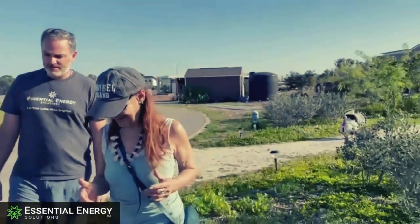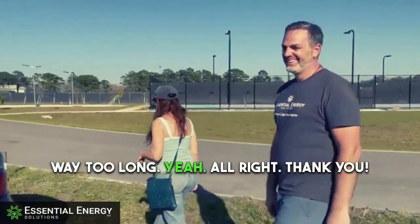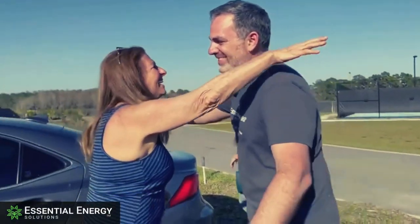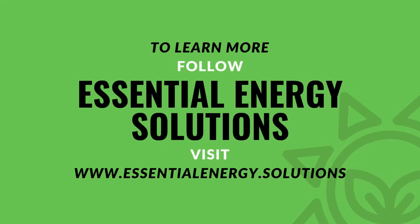We've been sold on fast, cheap, and convenient. Sounds like a good plan. This has been a pleasure.